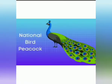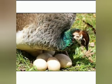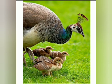Children, do you know that peacock is our national bird? Yes, peacock is the national bird of India. Children, peacock lays eggs, and beautiful babies hatch from them. See children, peacock's baby is called a peachick.